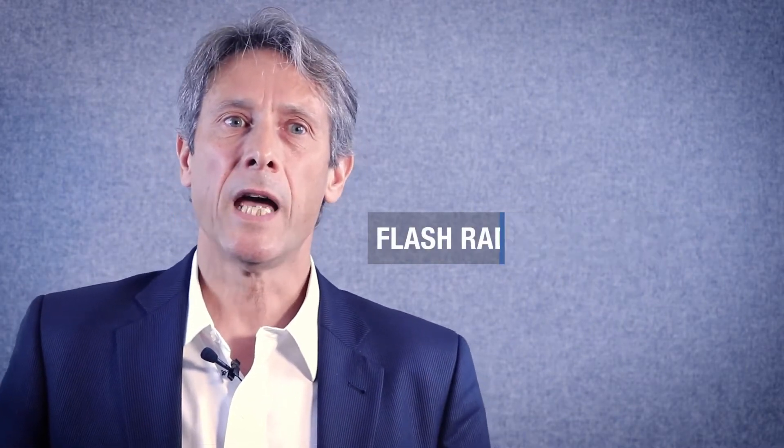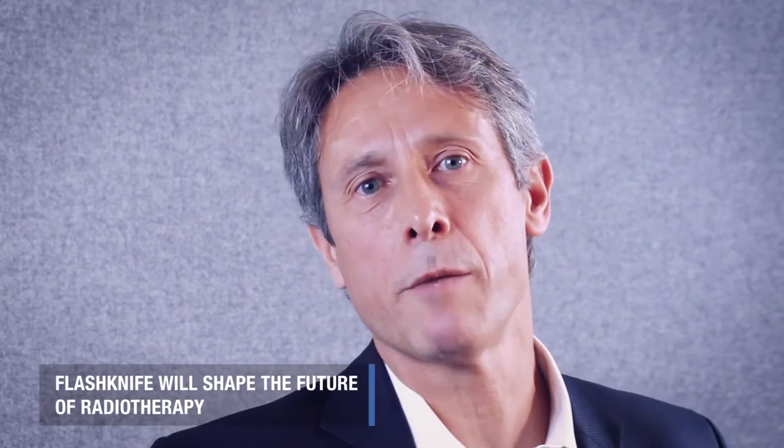Hi everyone, thanks for joining us today. I'm Philippe Léger, Radiotherapy Product Manager at PMB Alsan. We are here today to talk about FLASH Radiotherapy and present FLASHKnife, our innovative product that will shape the future of radiotherapy.